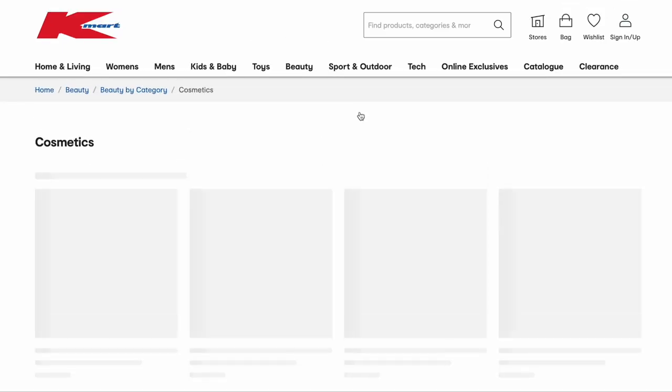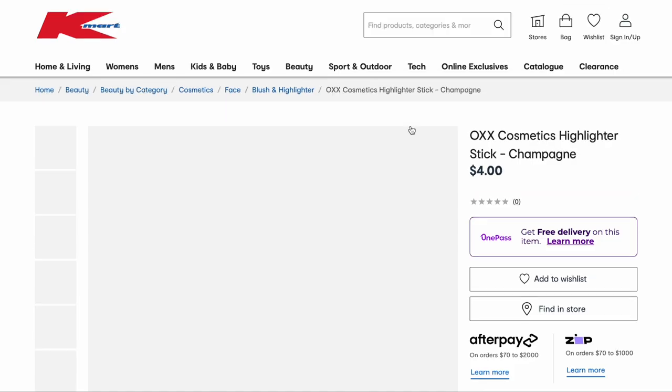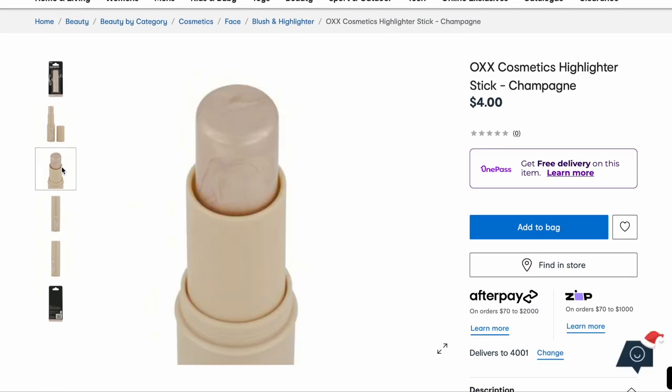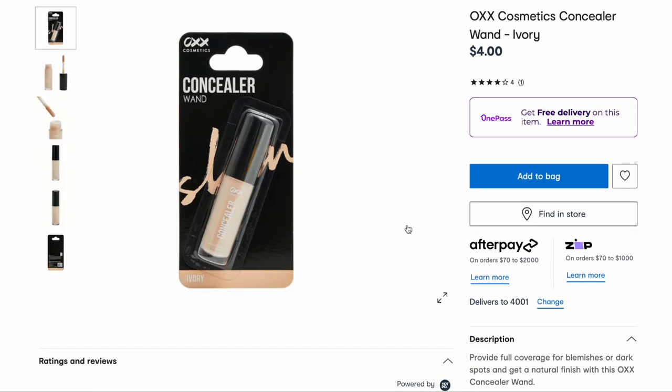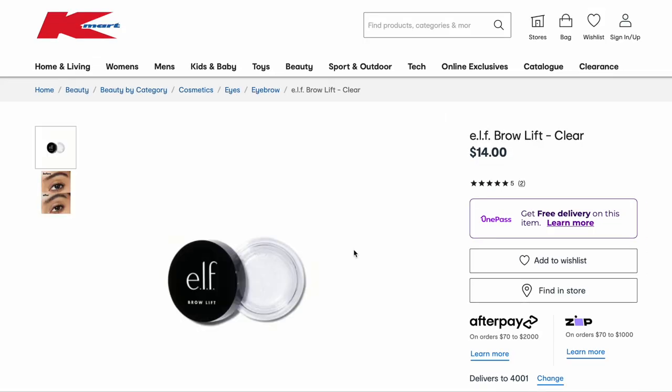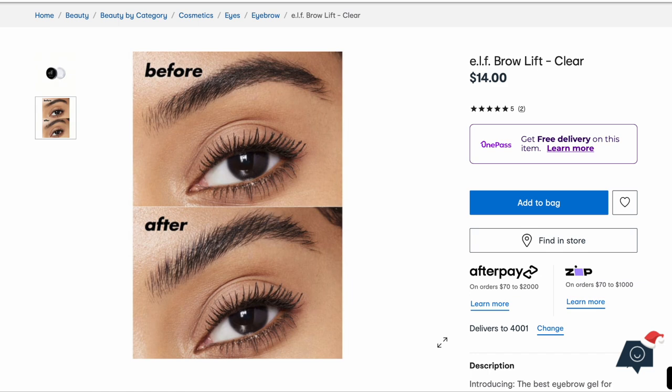Let's go into the beauty section and have a look at some of the makeup. I did actually do a testing Kmart OXX cosmetics makeup video not that long ago because they released a whole bunch of new stuff, and there are actually quite a few good things in there. Stuff I still want to try includes this highlighter stick in champagne — I love a cream highlighter. This overnight lip mask sounds good, and oh, clear brow gel — I didn't see that last time. I tried this concealer and was pretty impressed; it looked really flawless under the eyes, and I was like how is this four dollars? They also have the elf brow lift — that is on my to-buy list for sure.